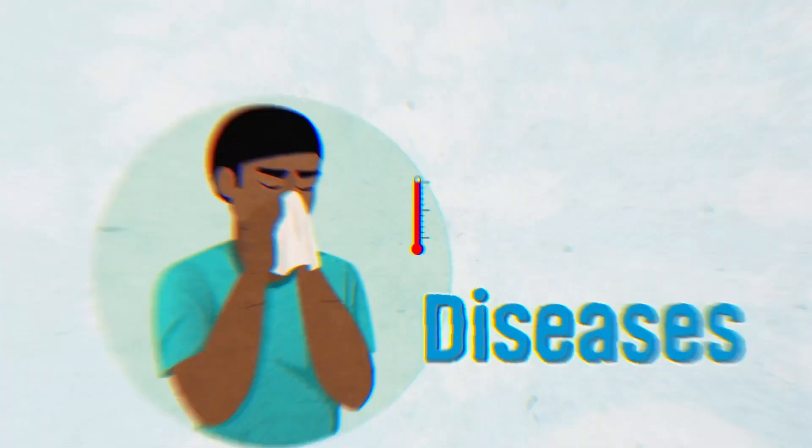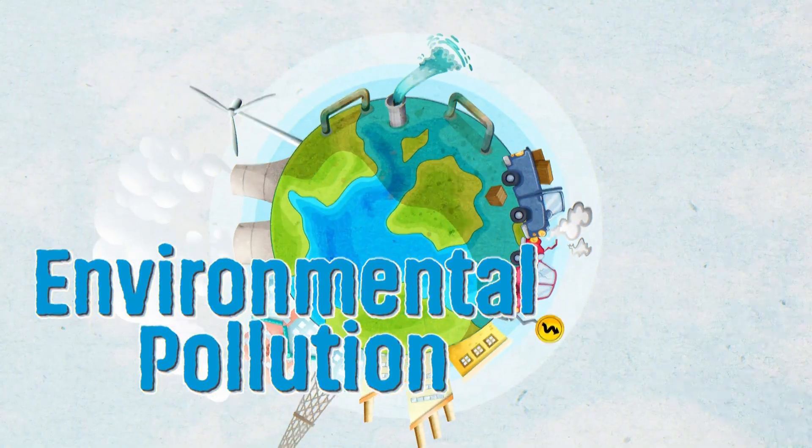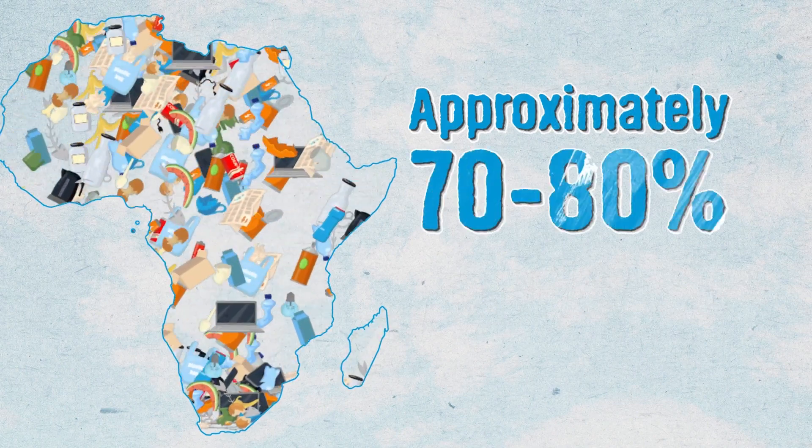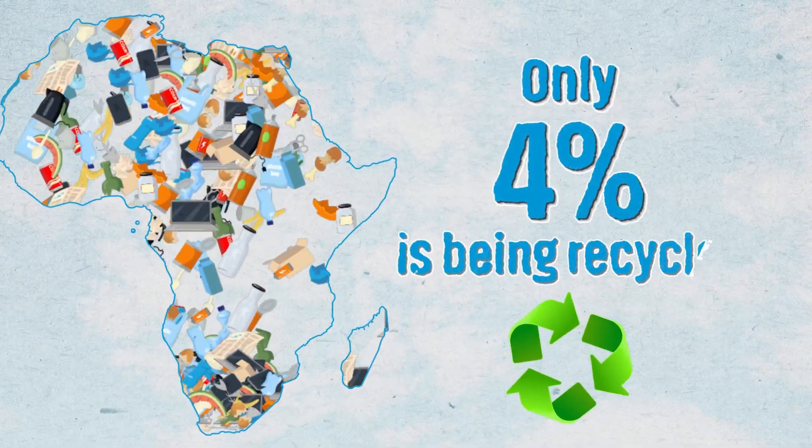This increases our risk of diseases, flooding and environmental pollution. Approximately 70–80% of the waste generated in Africa is recyclable. However, only as low as 4% is being recycled.